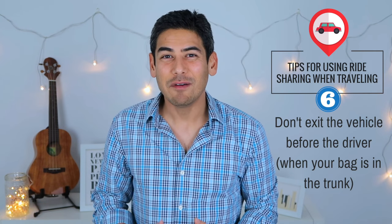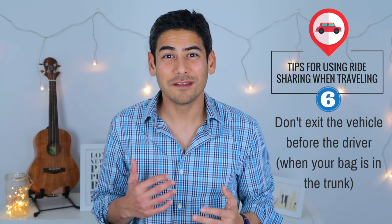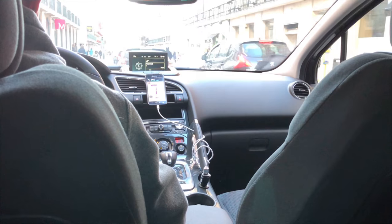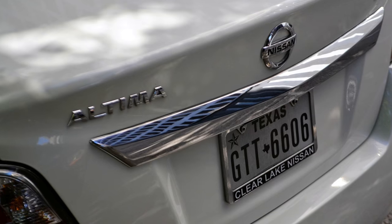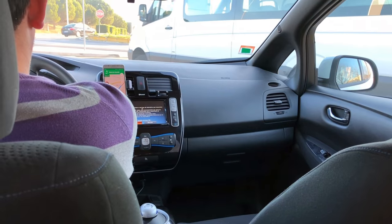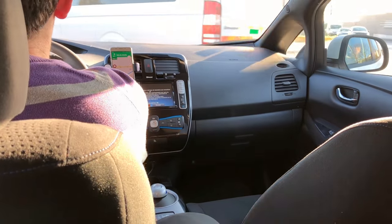Number six: if you have a bag in the trunk, don't exit the vehicle before your driver. This tip actually applies to both ride-sharing and taxi rides. I've not personally had a driver steal my luggage, but I always suggest remaining vigilant of your security and belongings. If you have a bag in the trunk of the vehicle, I would suggest waiting for the driver to get out of the car before you do. I might be overly paranoid about this, but I think it's good practice and it minimizes the chance of a driver leaving with your bags in the car, whether it's on purpose or by accident.